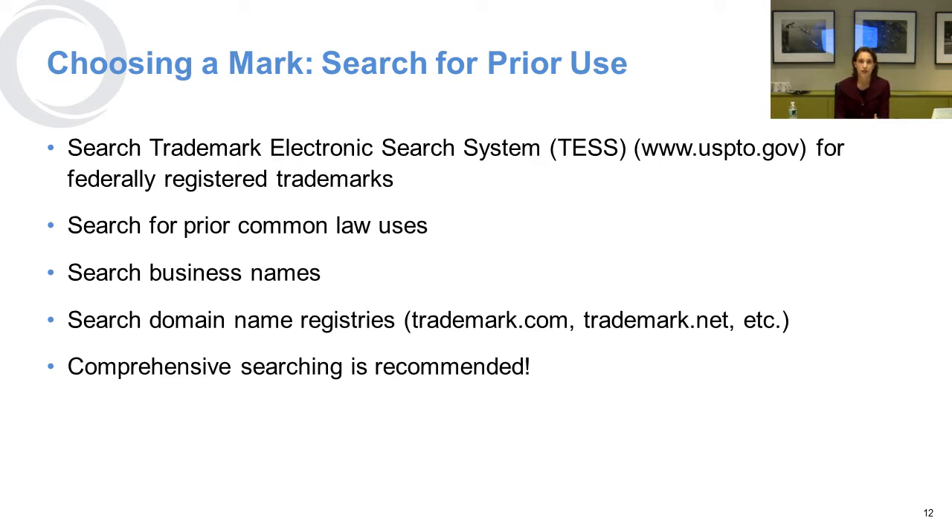In terms of choosing the mark, you want to get as fanciful as you can. But the first thing you need to do is search the United States Patent and Trademark Office for federally registered trademarks to see if anybody else has a mark registered for the same kind of good or service. After that initial knockout search, you want to do a full search for common law uses — where somebody has not already registered the mark but is using it in a business, perhaps in another state or on the internet. You also search business names registered in various states.